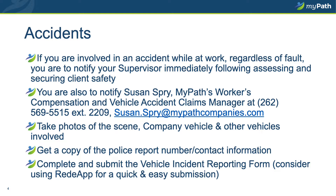If you are involved in a vehicle accident while at work, regardless of who is at fault or whether you are transporting clients or traveling alone, you are to notify your supervisor immediately — but not before you secure the safety and well-being of the passengers in your care, especially our clients. Once you've notified your supervisor, please notify Susan Spry, the MyPath support services workers' compensation and auto accident claims manager. Assuming the police have been called, be sure to document and get a copy of any police report information filed, such as the police report number at the time of the accident.